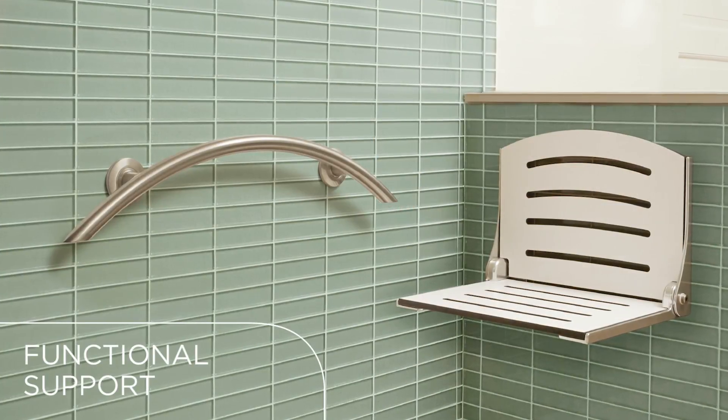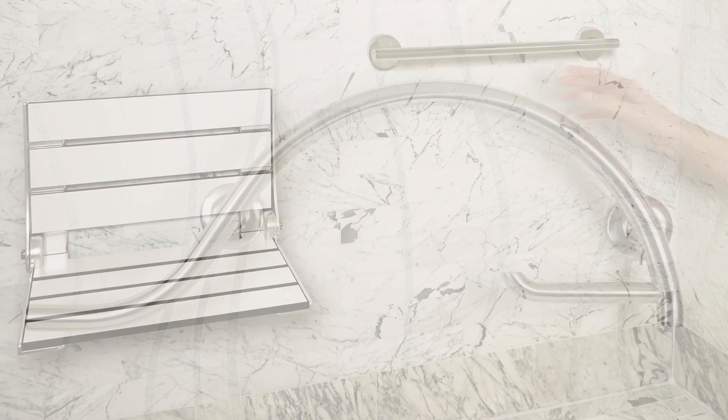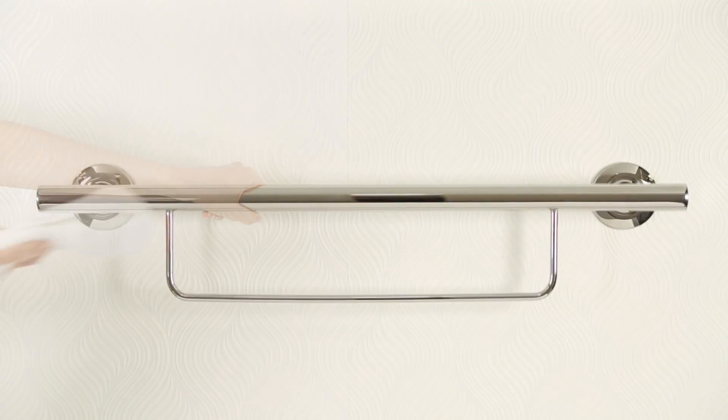The Lifestyle and Wellness series provides stable, structural solutions for bathroom applications. Grab bars align with federal load-bearing regulations, are available in many styles, and meet all functional needs.